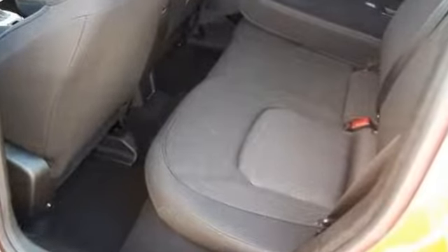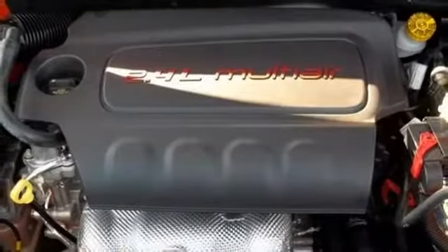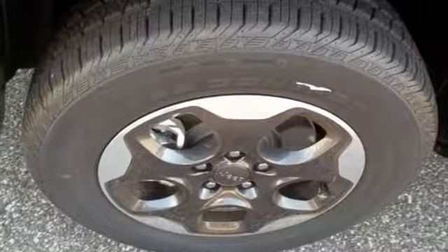Continue to push the limits with reassurance of hill start assist, electronic roll mitigation and trailer sway damping. The stiff body structure contributes to impressive handling, and inside this Renegade's media hub contributes to the fun.